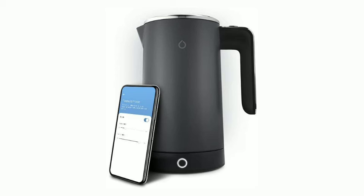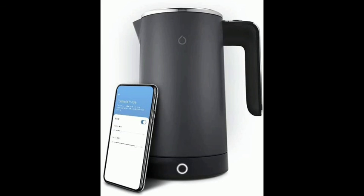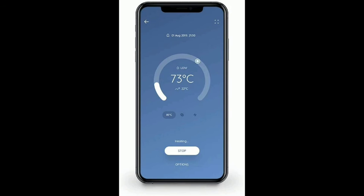Schedule the A-Kettle to start heating at any time with wake-up mode, to make sure you get your day off to the best start possible. The A-Kettle third generation also welcomes you home as soon as you walk in the door — select your normal time of arrival and the A-Kettle will ask if you would like to boil the kettle. Remote boil your A-Kettle from anywhere using the Smarter app.